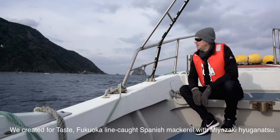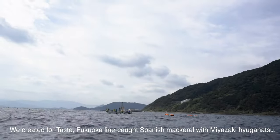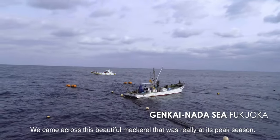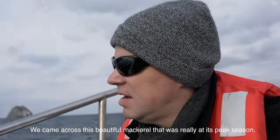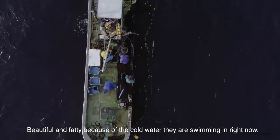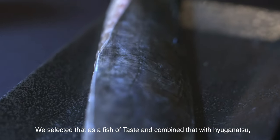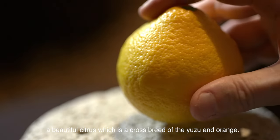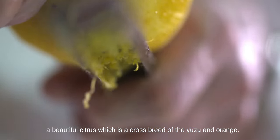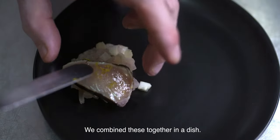We created for taste a Fukuoka line-caught Spanish mackerel with Miyazaki Higanatsu. We were looking for a fish that was very reflective of this season. We came across these beautiful mackerel that were really at the peak of their season — beautiful and fatty because of the cold water they're swimming in right now. We selected that to combine with Higanatsu, a beautiful citrus which is a crossbreed of the yuzu and orange, and we combined these two together in a dish.